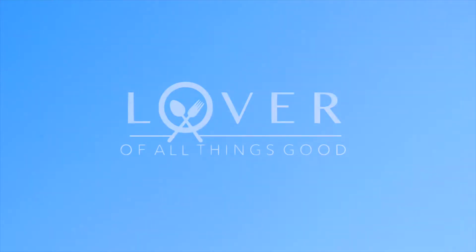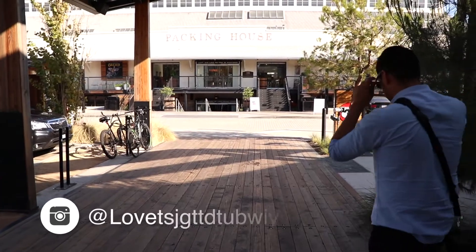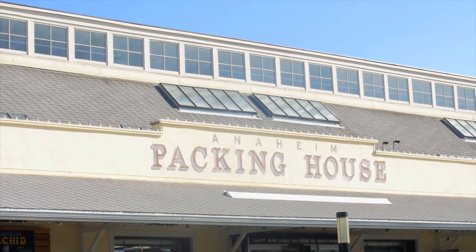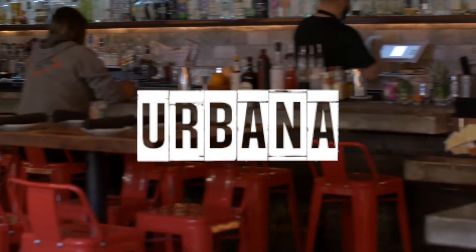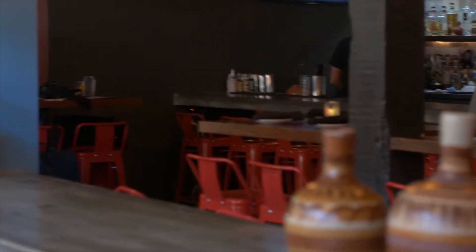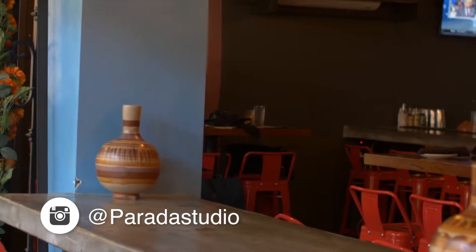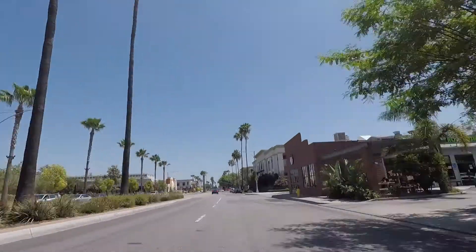Hey guys, Aaron here, welcome back to another episode of Lover of All Things Good. Today we are going to get some great amazing Mexican food and we're going to go down to Anaheim and check out a really cool restaurant located in the Anaheim Packing House, and that is Urbana. Thankfully to my friend Maurice, I was introduced to the owners and had an opportunity to come down and check out this wonderful place. The food was so good it definitely is a place that'll keep me coming back for more.